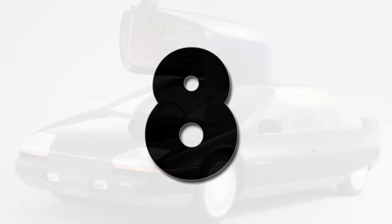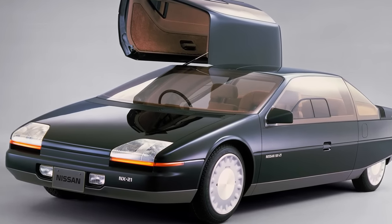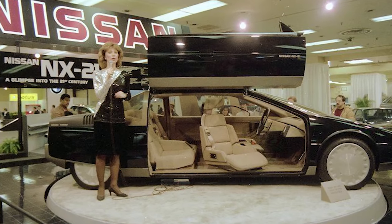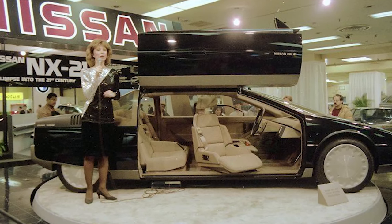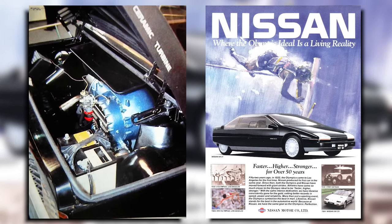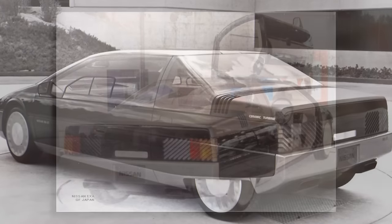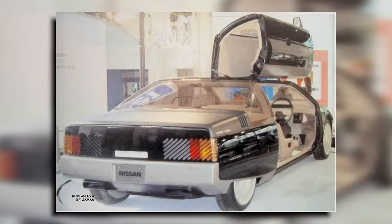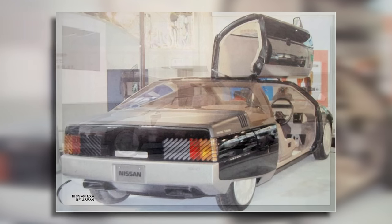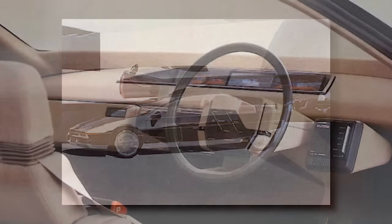Number 8. Unveiled at the Tokyo Motor Show in 1983, the Nissan NX21 was a four-seat coupe touted as the family car of the future. Powered by an efficient two-shaft gas turbine engine, it could be fueled with gas, diesel, light oil, alcohol, or kerosene. With side doors that opened upwards, the NX21 featured a flat top and wedge-shaped front lamps, which showed its excellent aerodynamic build.